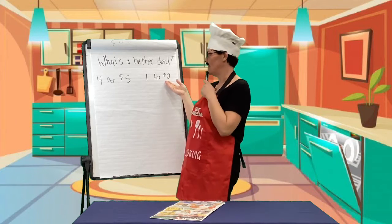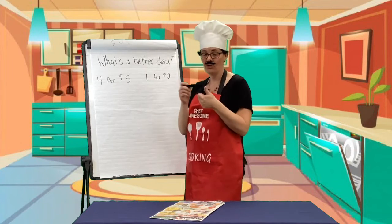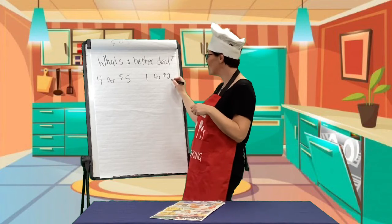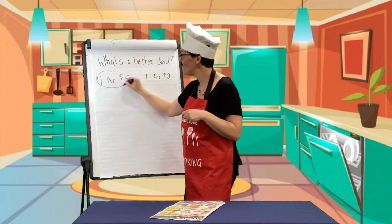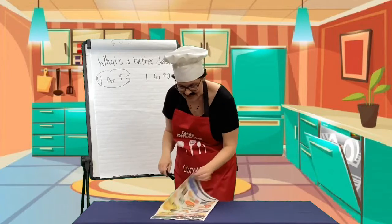Well, let's think about this. If I bought four of them for two dollars, we count by twos: two, four, six, eight. This would end up costing me eight dollars for four of them, or four of them for five dollars. I think this is a better deal. Yes, it is. All right, let's keep shopping.